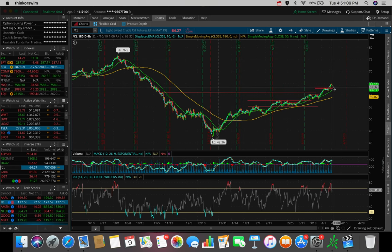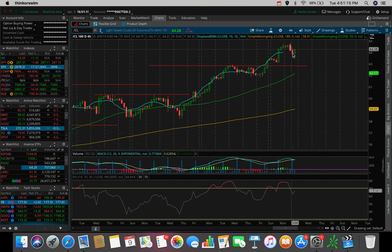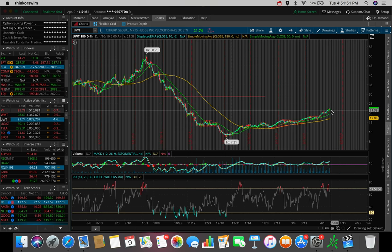Crude oil pulled back a bit today along with the markets, but we're starting to see a green reversal candle on the 184-hour chart. Is this going to be the next spot where crude oil pops up again and retests the high $64s? Crude oil is a future we trade via two ETFs — UWT and DWT. Whenever crude oil is going up, UWT goes up as well. This is one I'm watching for a potential upside reversal tomorrow.